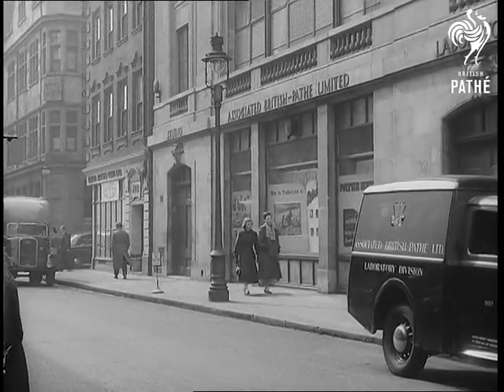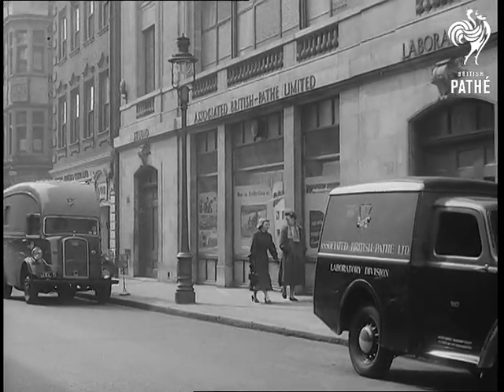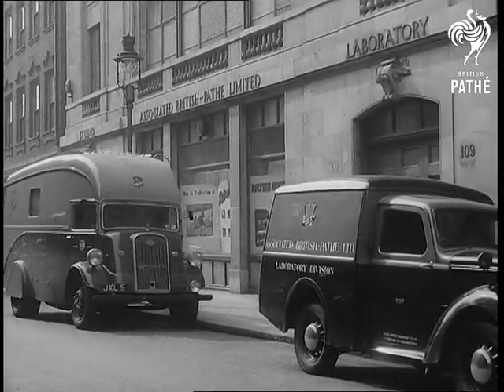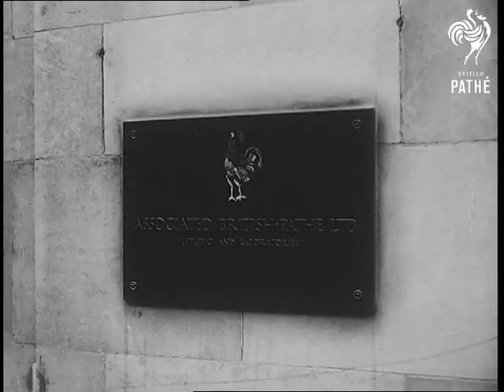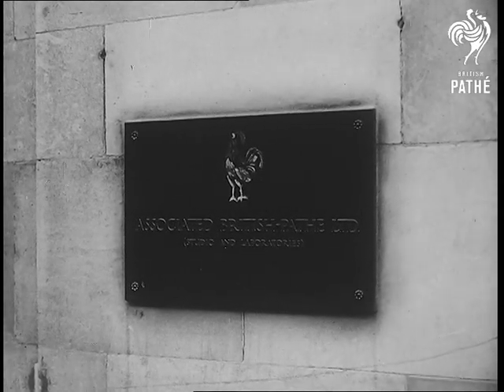This is Pathé's small studio built in the heart of London in Water Street, for the convenience of filmmakers and for actors, variety stars, politicians and personalities who do not find it easy to make the long journey to the big studios.